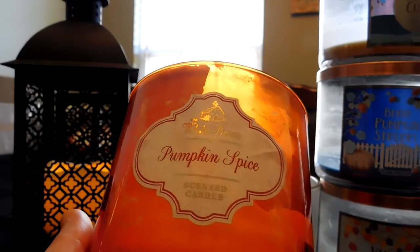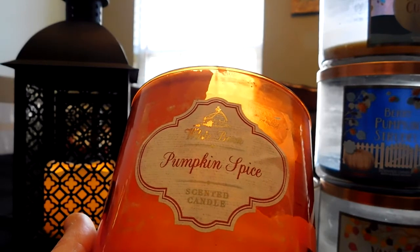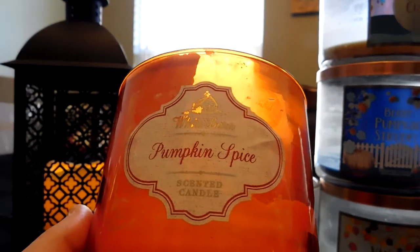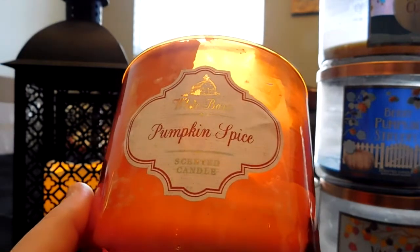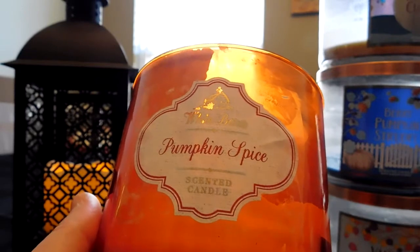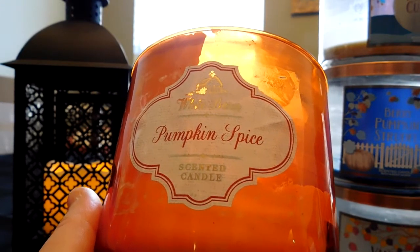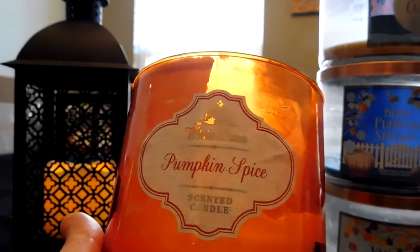I was disappointed with Pumpkin Spice because I loved it so much and wanted it to fill the room. I ended up moving it to my bedroom and it still didn't even fill that room. I do have a backup from a different batch, and I'm thinking about burning it to see if there's a true batch variation difference. I'll let you know in the November empties. I love the scent — Bath and Body Works, please improve the throw because that was the only bad part.